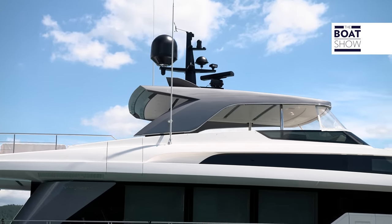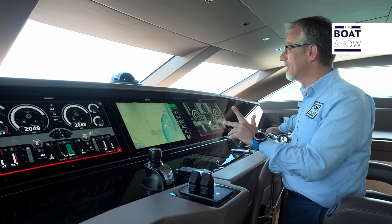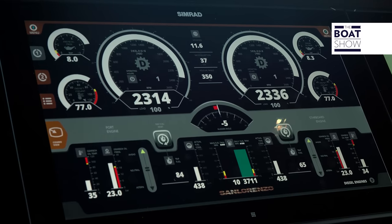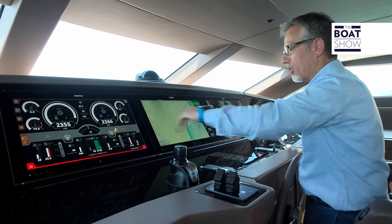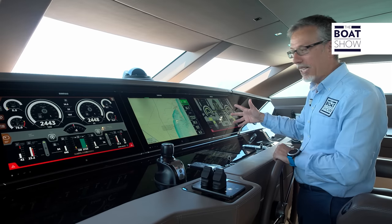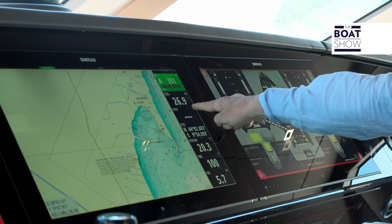The fuel saving is evident — but is the San Lorenzo SL 106 also able to go fast? Just a few seconds and it's planing; the bow rises slightly but what increases above all are the revolutions and the speed. The engines reach their maximum speed of 2,350–2,360 revolutions per minute and the speed hits 25.2 knots. Activating the boost function drives the propellers with all four engines — the two diesel and the two electric — and the speed reaches 26.8 to 26.9 knots.